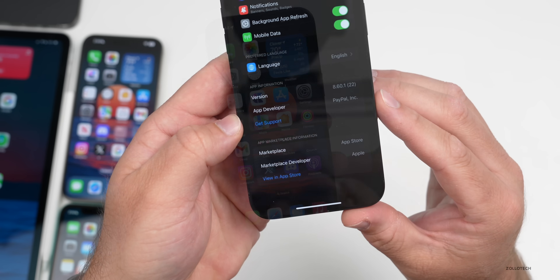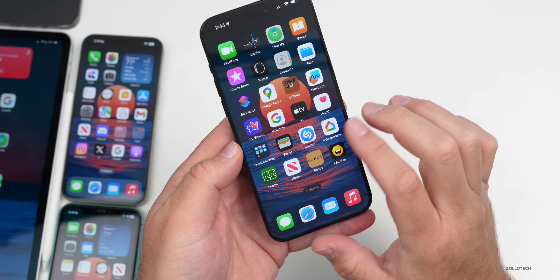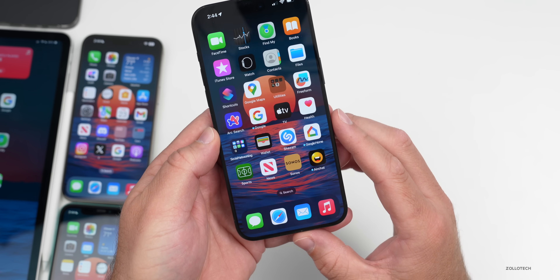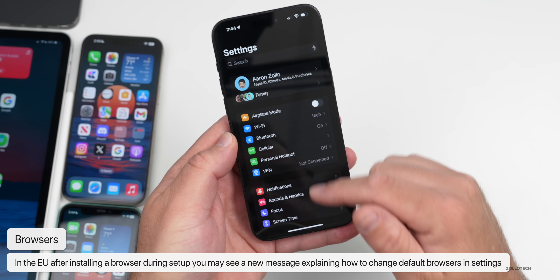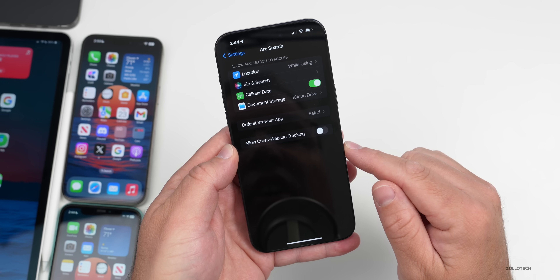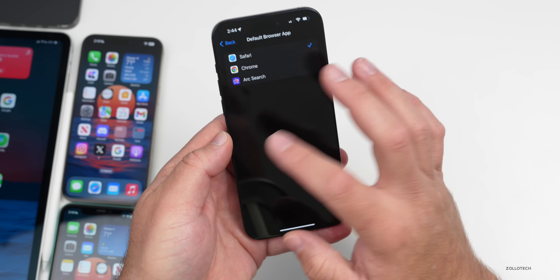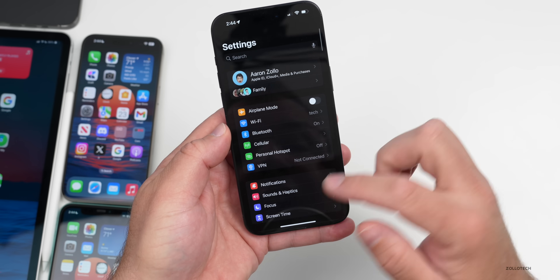Also in the EU, the first time you install a new browser and set it as default — such as Arc Search — there's a new pop-up or screen letting you know that you've set it as a default browser and that you can change this within your settings. We've long had the option to set a different default browser, but now there's a new screen that actually informs users of that.